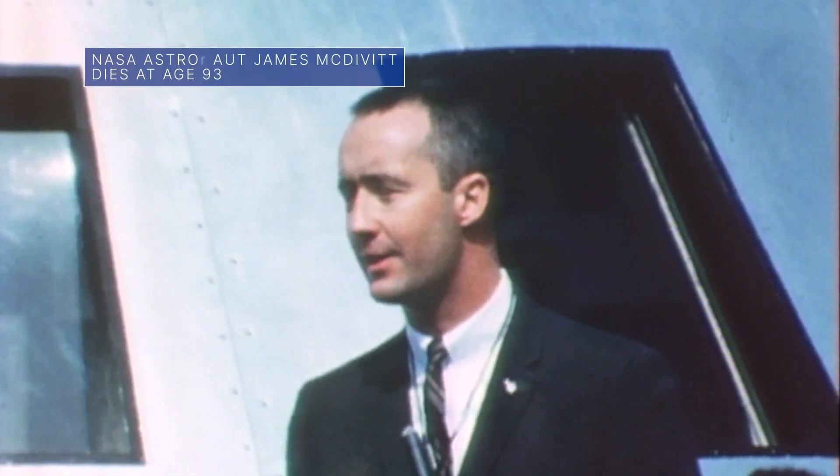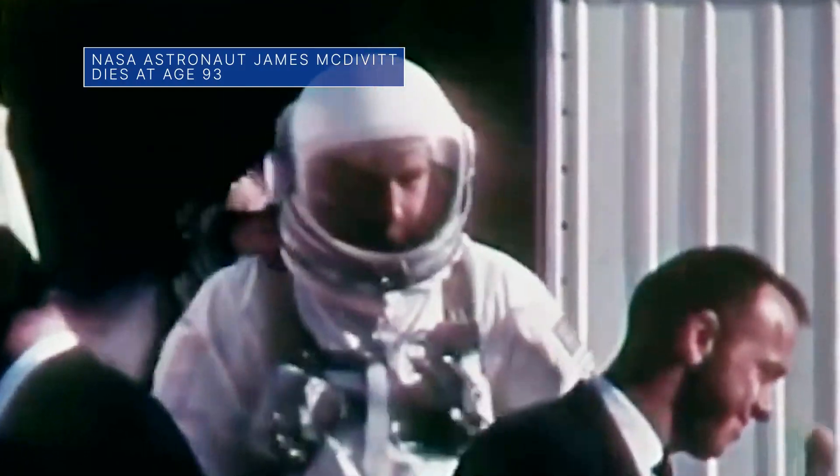Former NASA astronaut Jim McDivitt, who commanded the Gemini 4 and Apollo 9 missions, died on Oct. 13. Jim McDivitt was 93 years old.